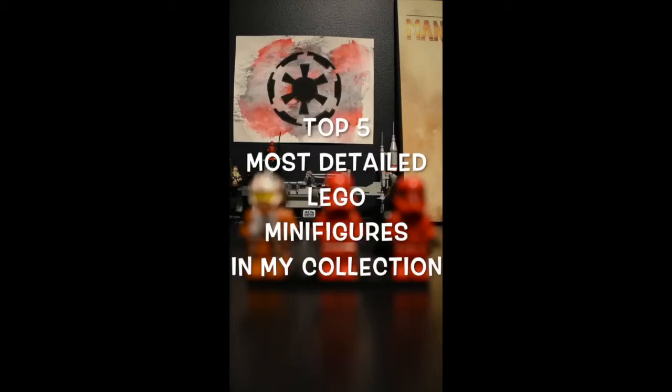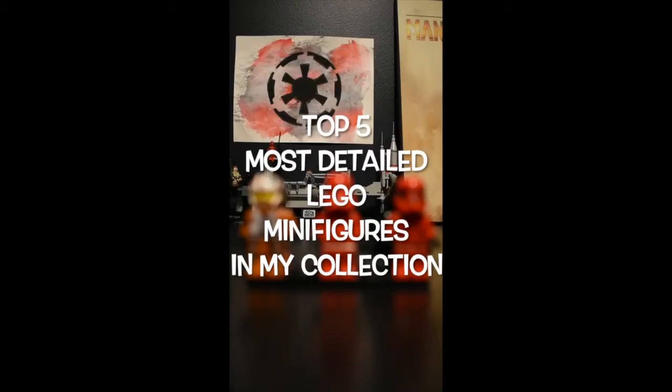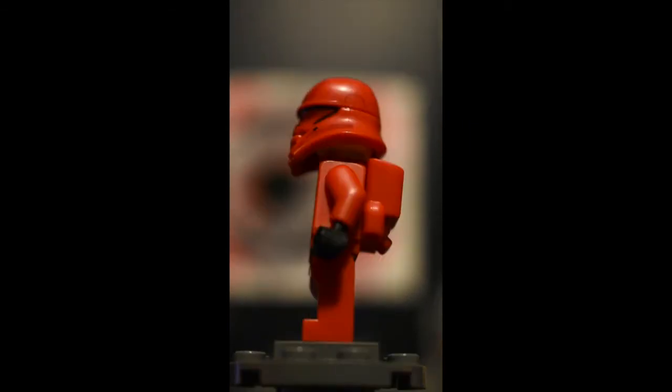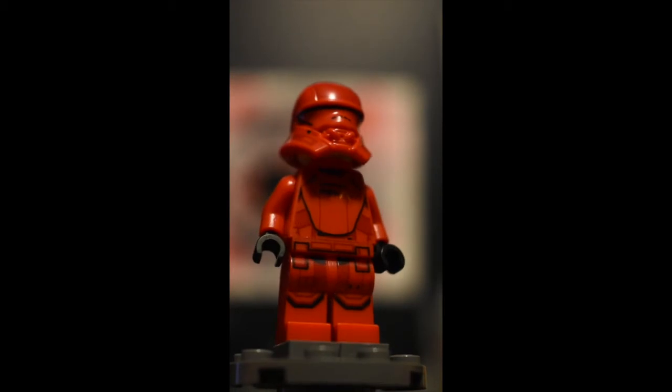Today, I'm going over the top five most detailed LEGO minifigures in my collection. Number five, the Sith Jet Trooper. There's lots of tiny lines, and this figure comes with a bunch of unique pieces.